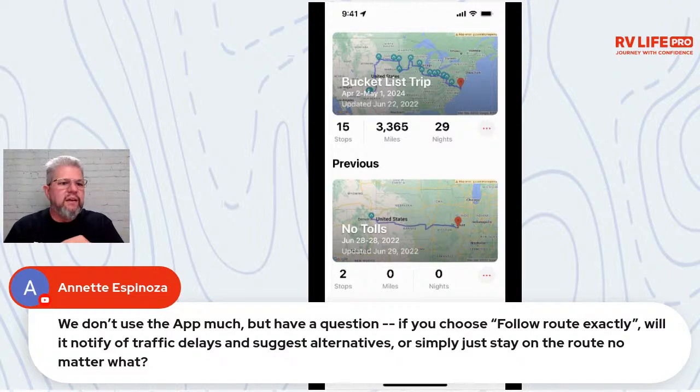On matching route exactly: if you do that, it will not deviate for traffic delays. The problem with something like Waze is it'll reroute you through a residential street around a traffic jam — we can't have that with RVs. We are looking at traffic delay tools, but they must provide an RV-safe reroute. If there's a huge wreck on I-70, you could bail out of your trip, use ad hoc navigation, get an RV-safe alternate route, then return to your planned trip afterward.